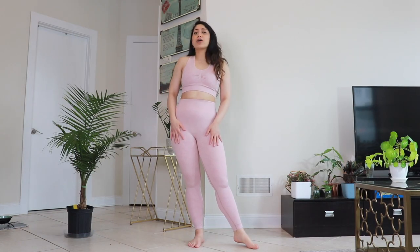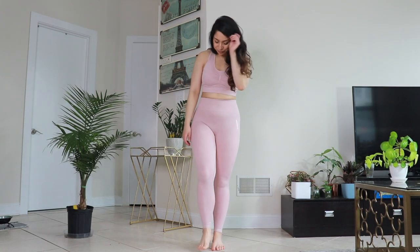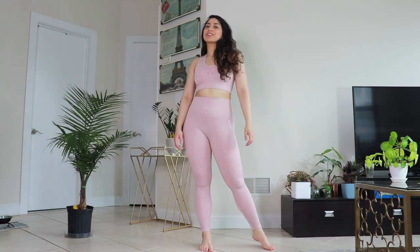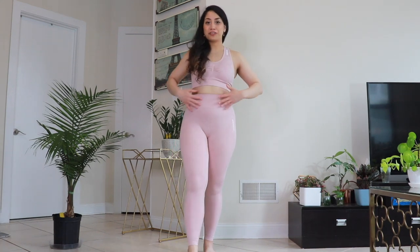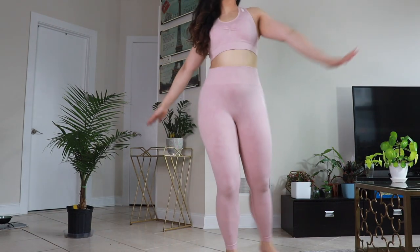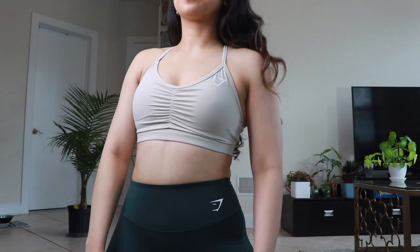Since this is a light color, I would recommend wearing nude or white color undies with this one. From this set, same as earlier, I think I'm going to keep the bra and return the leggings. I love the color but it's the ruching detail on the back that I just can't get over. Next up is this training sports bra — I got this in gray in size medium.